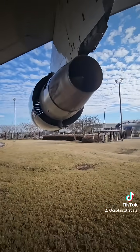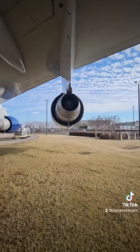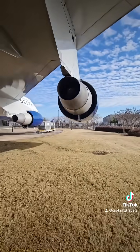Inside, a 10-stage high-pressure compressor. Outside, over 30,000 parts working in harmony. It's not just an engine — it's a symphony of fire and steel.